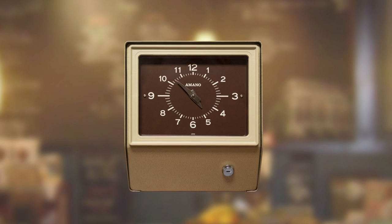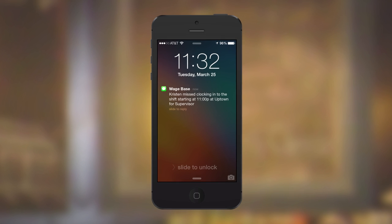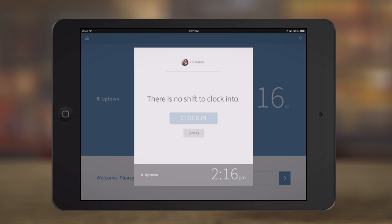When I Work Attendance goes beyond just clocking in and out, because when someone doesn't show up for a shift, you need to know about it. When scheduling and attendance are used together, When I Work will make sure employees don't clock in early.